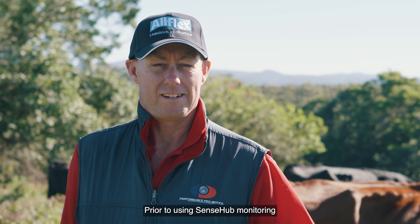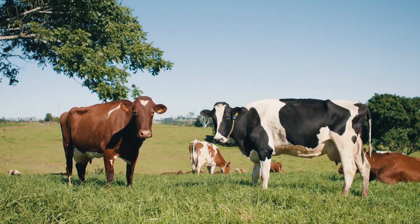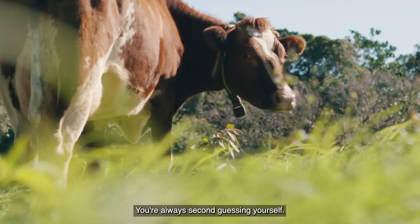Prior to using SenseHub monitoring we were using the instant scratches. It's a good system but it's very flawed in the fact that you're never sure if they have rubbed them off or you've taken the scratches off — you're always second guessing yourself.